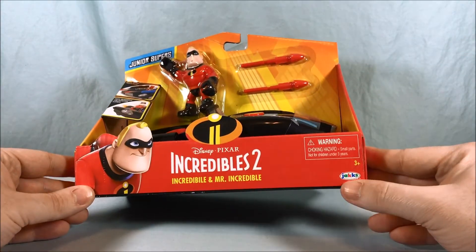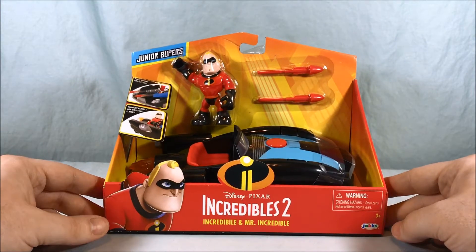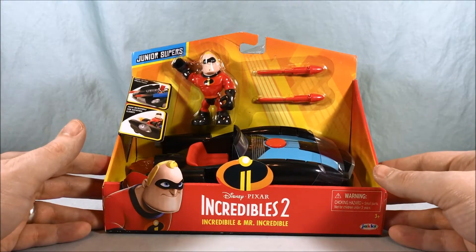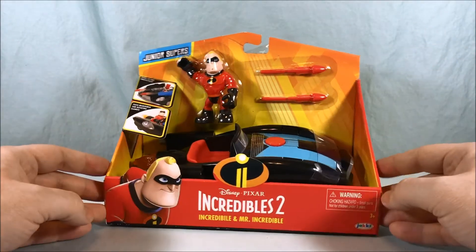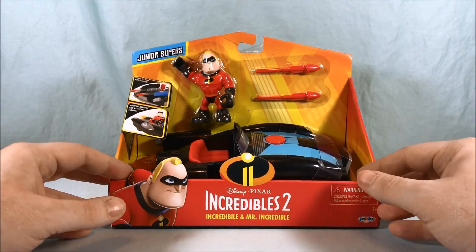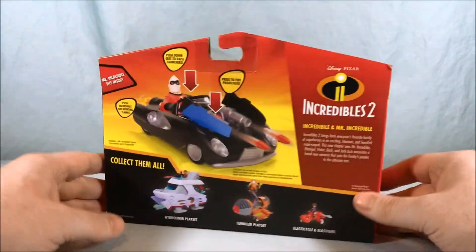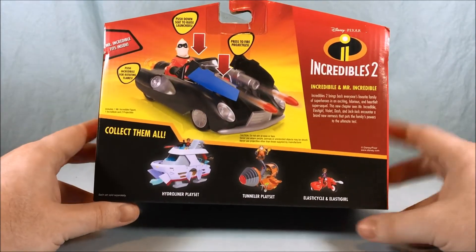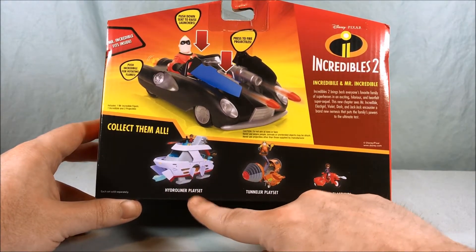It's actually made by Jak Pacific. I guess they must have got the licensing rights for Incredibles 2 and decided to make a series of figures and a few vehicles and vehicle play sets. I'm going to be checking them out — I thought they looked pretty neat. This was the first one I decided to pick up. Take a look in the back, it does show some other ones available. There's a large boat called the Hydro Liner play set.